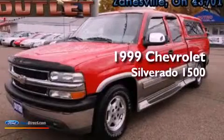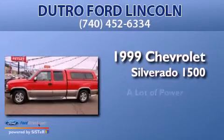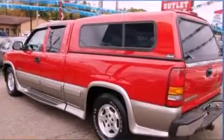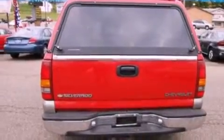This is a 1999 Chevrolet Silverado 1500. Features include aluminum wheels, air conditioning, cruise control, and running boards.